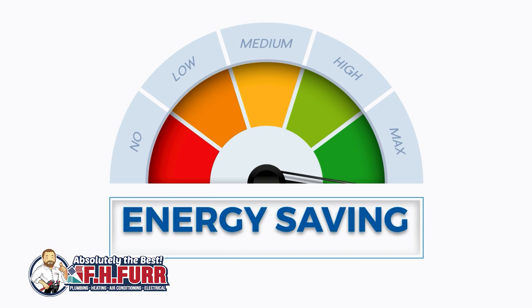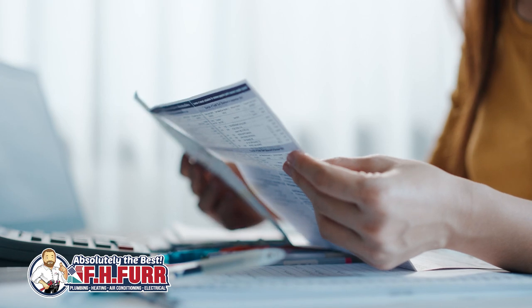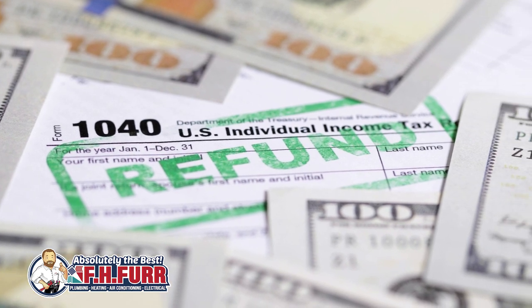Let's talk about the significance of SEER. First is energy efficiency. A higher SEER rating indicates a more energy-efficient HVAC system. Modern systems are designed to meet or exceed minimum SEER requirements set by energy efficiency standards. Upgrading to a higher SEER-rated system can result in significant energy savings and reduced utility bills. Homeowners can benefit from lower monthly energy bills and in some cases may qualify for energy efficiency incentives or rebates.